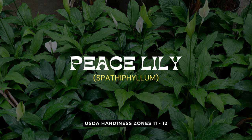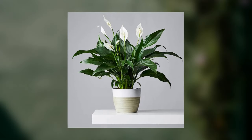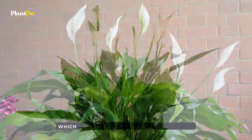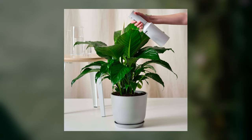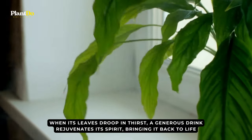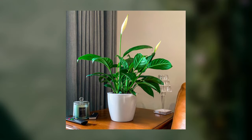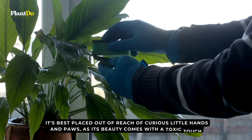Elegantly gracing our eighth position is the ever-enchanting Peace Lily, a plant that embodies serenity and simplicity in every leaf and bloom. Beloved by many for its understated charm, the peace lily doesn't demand the limelight but effortlessly captures it. Its deep green foliage sets the stage for the occasional appearance of its signature white blooms, which stand as symbols of purity and peace. While the peace lily is no stranger to low-light settings and moments of neglect, it does send out a silent plea for hydration. When its leaves droop in thirst, a generous drink rejuvenates its spirit. An indirect kiss of light, away from the harshness of direct rays, ensures it continues to bless spaces with its calming presence. Note that it's best placed out of reach of curious little hands and paws, as its beauty comes with a toxic touch.